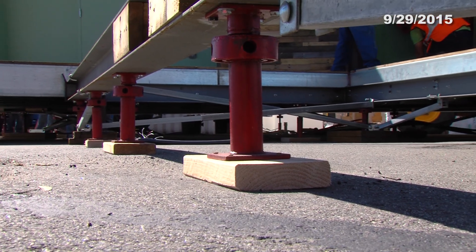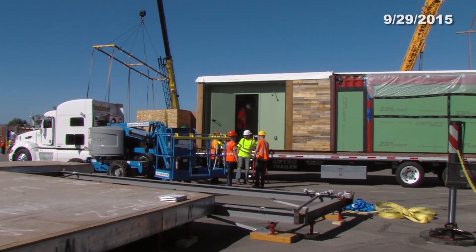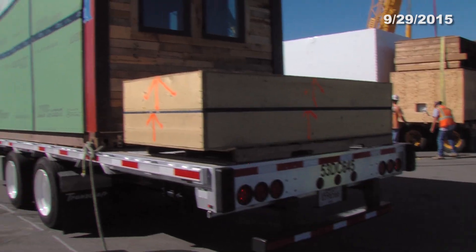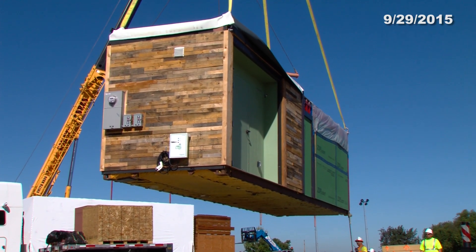And instead of leveling using piers, we're using screw jacks, so it's much easier and faster to level the house. And as you can see, all of our house sections actually fit on four standard size trucks, so our team doesn't have to worry about oversized loads or getting stopped at state borders. It's a very smooth transportation process.